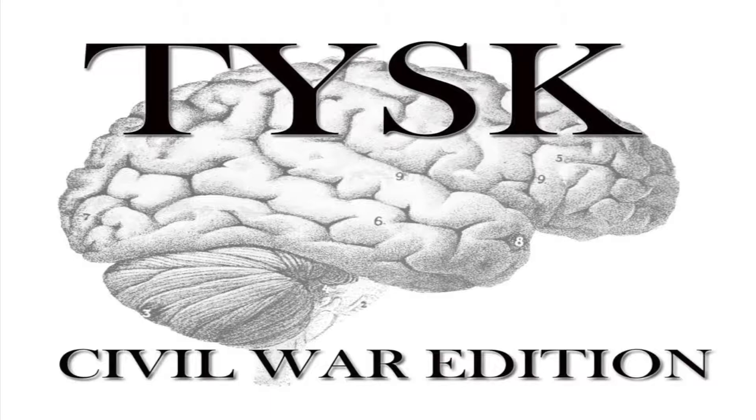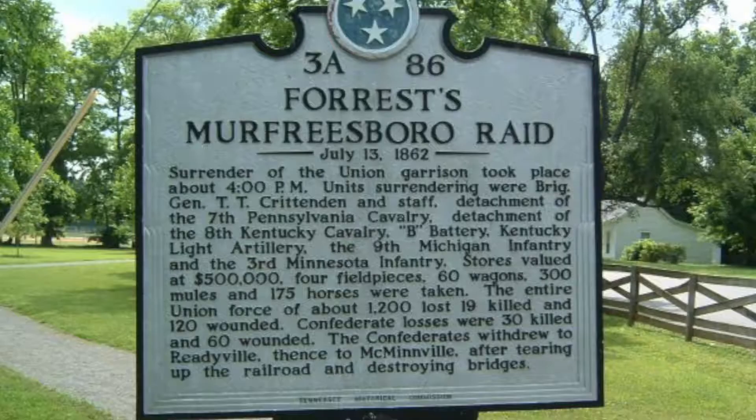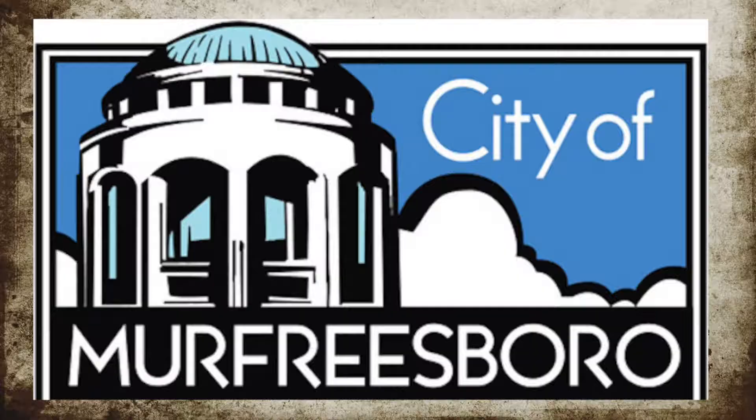Welcome to Things You Should Know, Civil War Edition. Today we're going to talk about the First Battle of Murfreesboro, located in Rutherford County, Tennessee, on July 13, 1862.